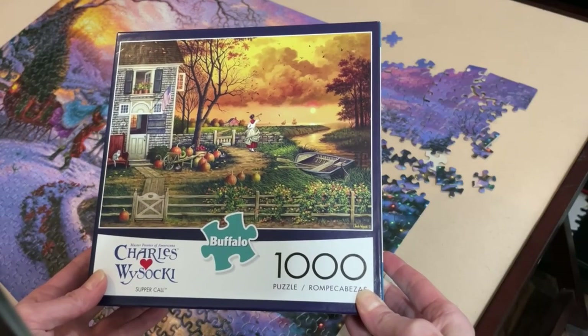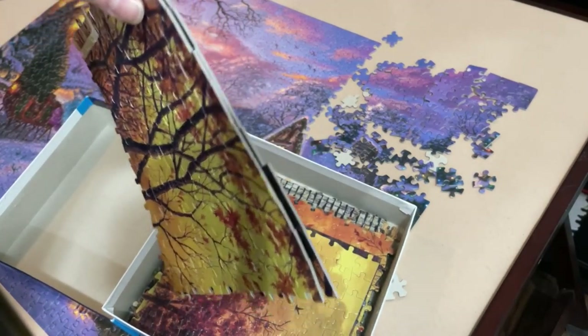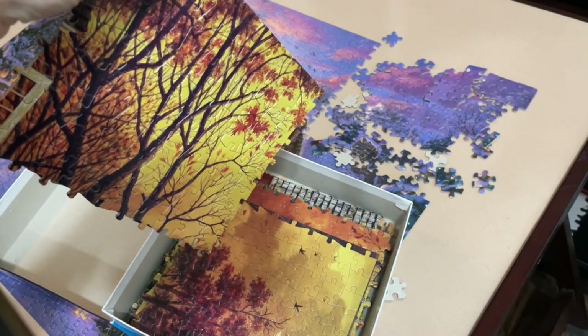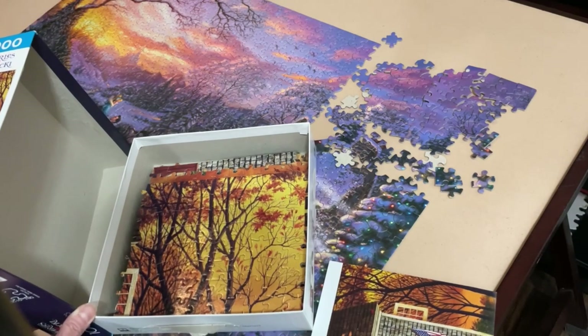Now let's do a little comparison here. Look — this is Buffalo. That's two sheets I'm holding. Look at this — solid. This clearly shows you the difference in quality between Buffalo brand and Seiko brand.